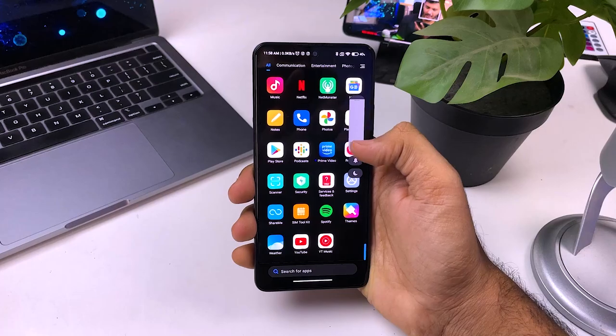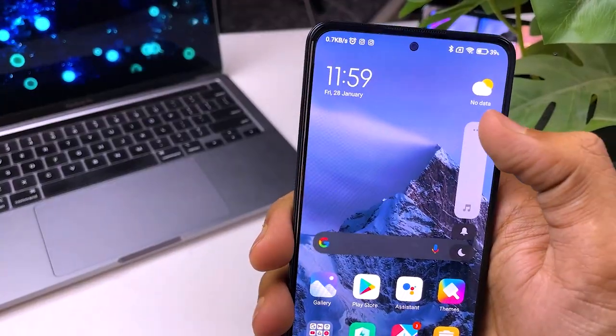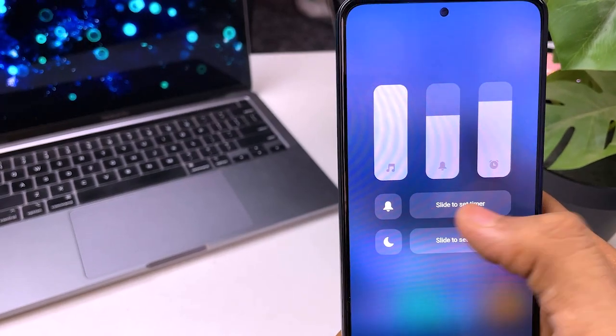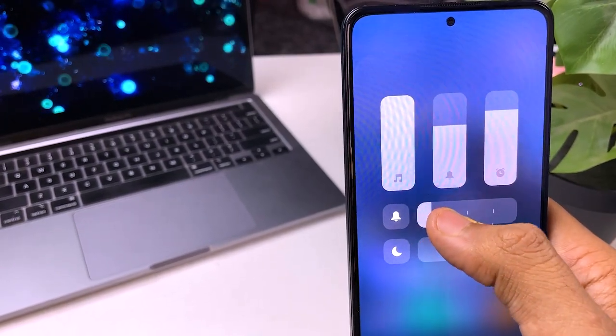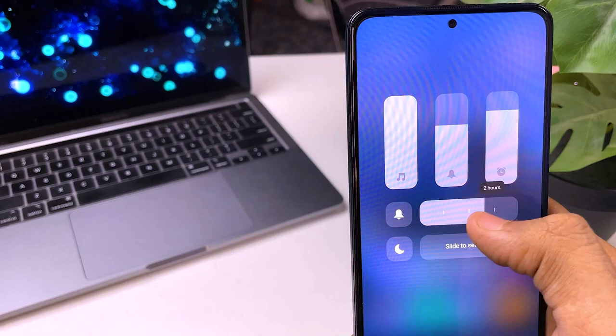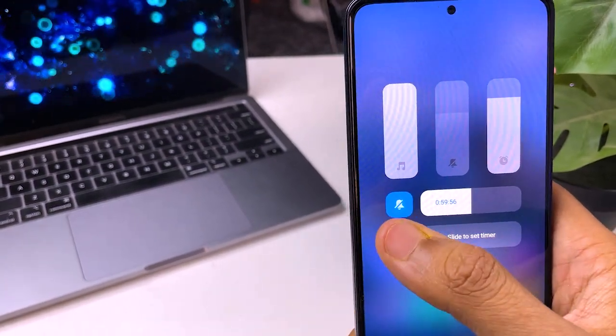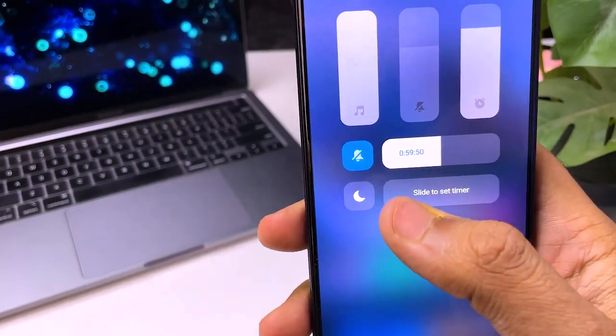The next feature which I am very interested in is the Silent and DND timer. Basically, when you click the volume button you will see some options. If you tap on the three dots, you will open the extended menu. You will also have a Silent and DND timer. When you slide it, you can set a time. With the time that you set, the mode will be on and once the timer is over, you will return to normal.